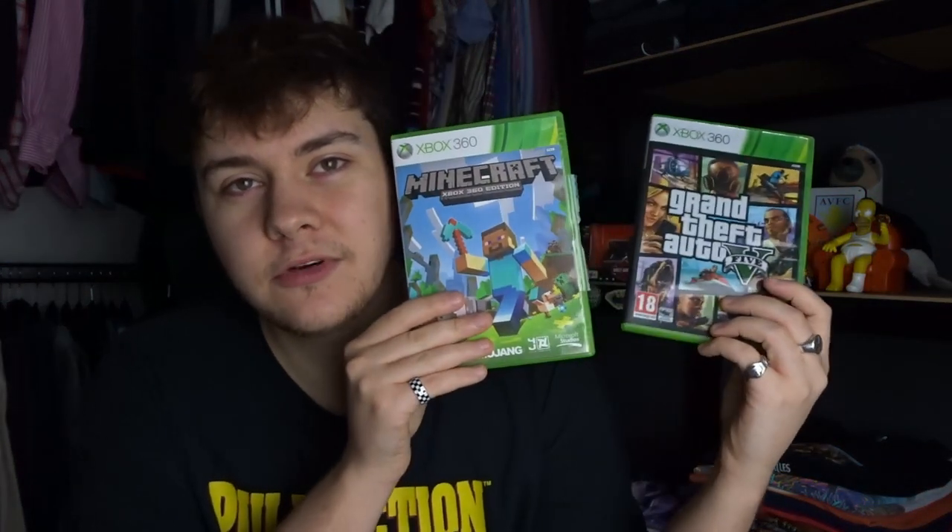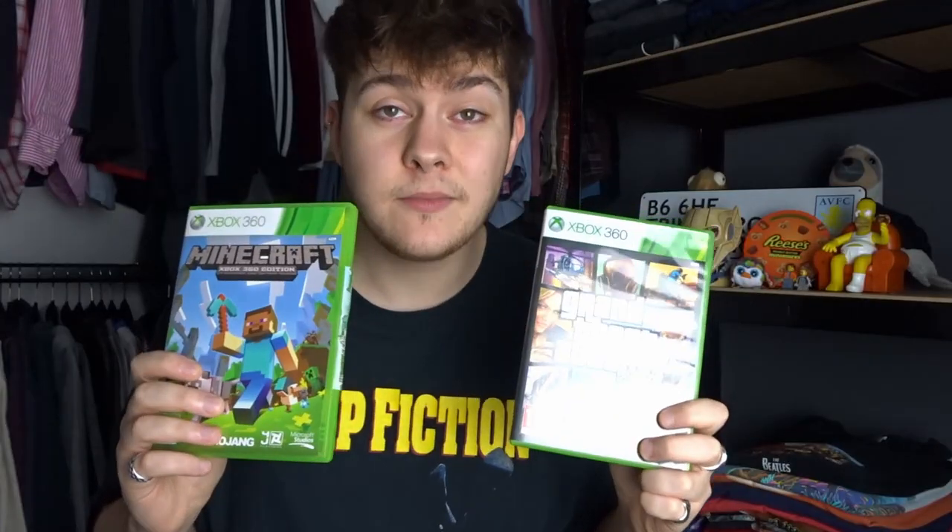I also picked up some Xbox 360 games — absolute bargains at only one pound each. We got GTA, which has everything with it including the map, and Minecraft. I recently saw GTA selling for like ten to fifteen pounds, and Minecraft similarly, though that was at Christmas prices so it might be slightly less. At a pound each and being popular titles, I know they will sell pretty fast.